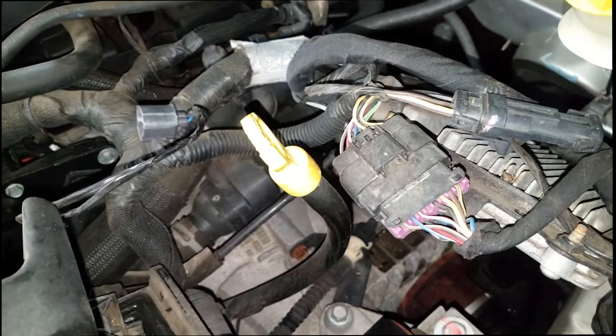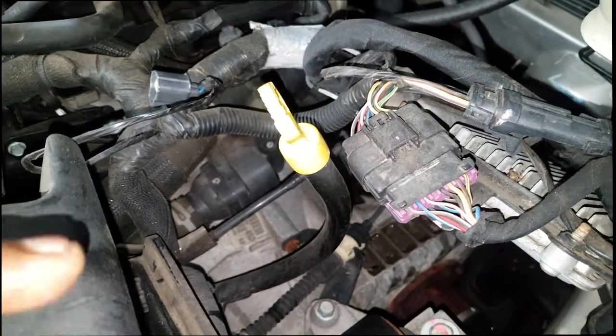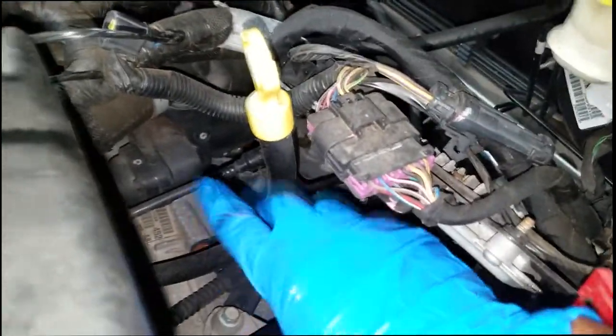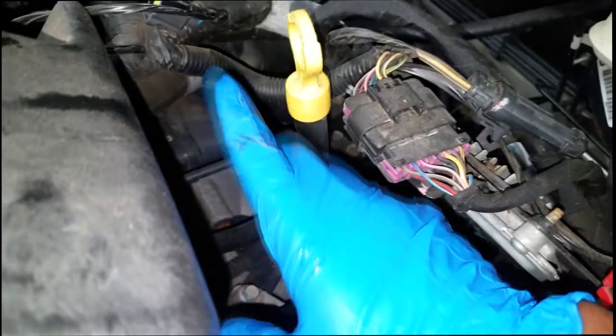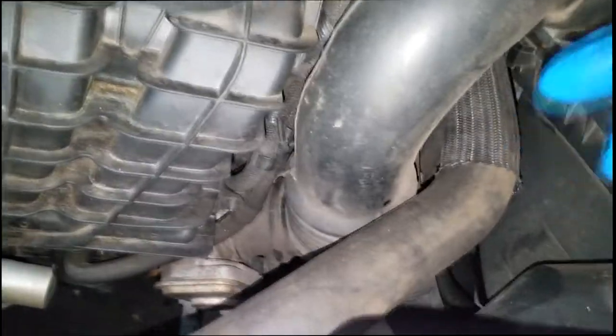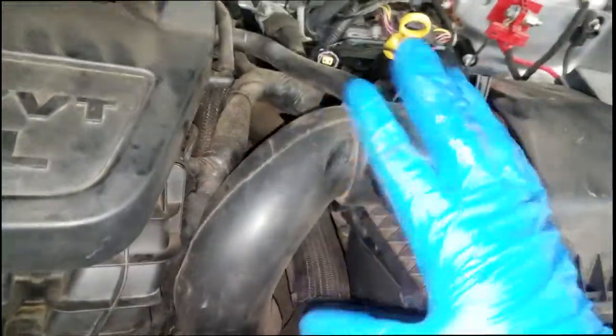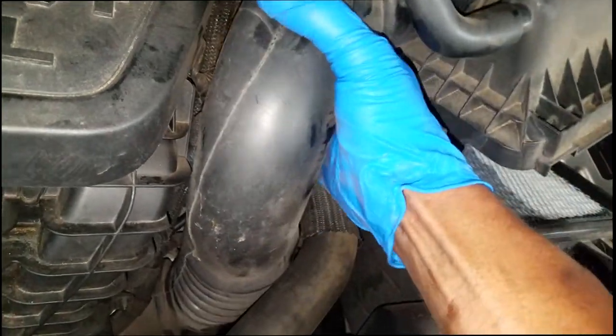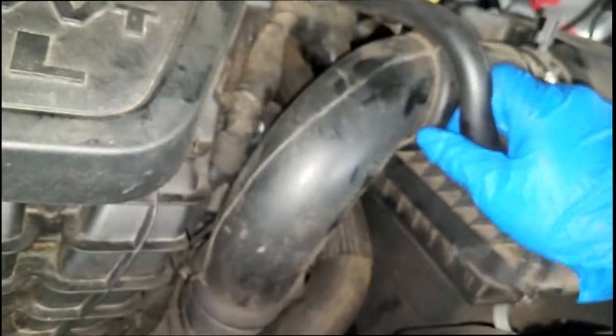Based on the look and smell of this fluid, I can assume this transmission has never been serviced. I really don't understand why customers wonder why their transmission has failed. Ladies and gentlemen, you have to service these transmissions. The 41TE is no different than the 62TE found in the newer Chrysler vehicles.